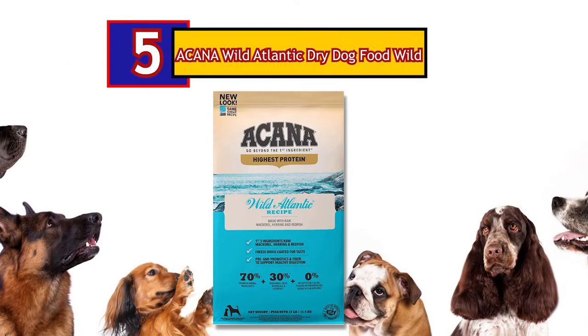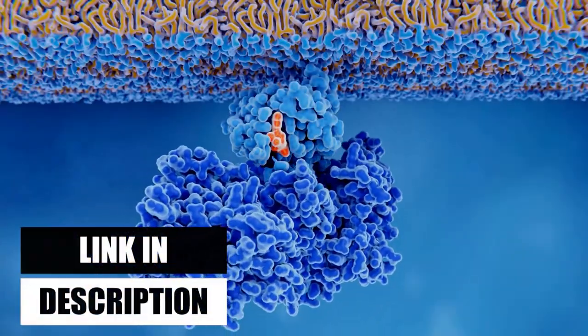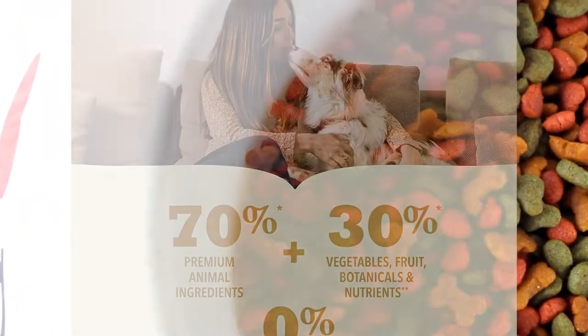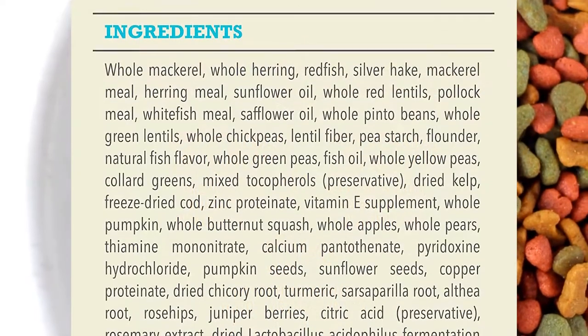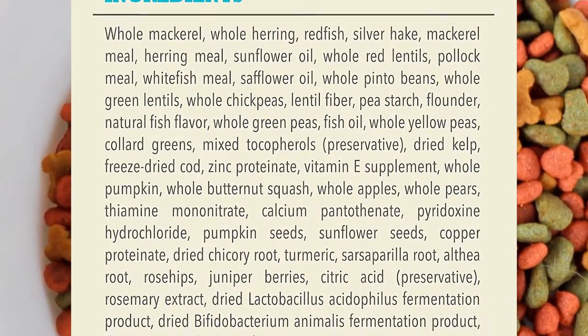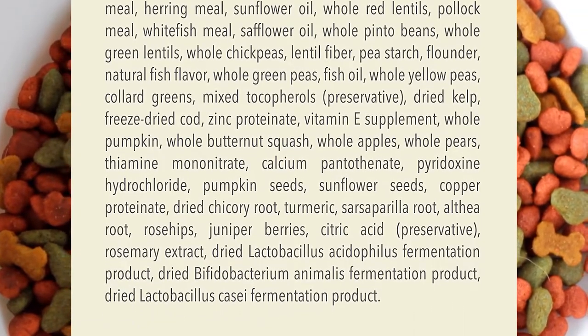Icona Wild Atlantic Dry Dog Food Wild is our fifth product, which has the highest protein content of any Icona pet food. It is stuffed with 70% high-quality animal ingredients like whole mackerel, herring, redfish, silver hake, and flounder, and it's balanced out with 30% plus fruits, vegetables, and botanicals, many of which are delivered daily.